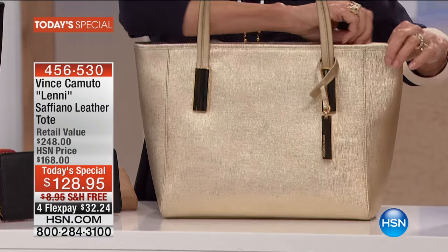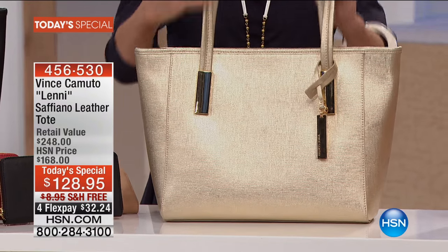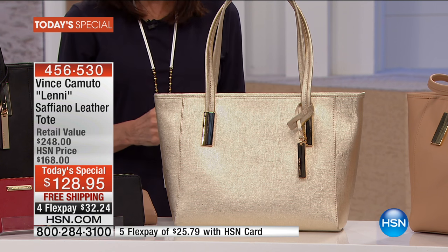And I love that it is a full zipper, so it goes all the way across. It's beautiful. And again, just the shape of the bag is not only the go-to, but it's based after one of our most popular handbags that we've done in the past with Vince Camuto.